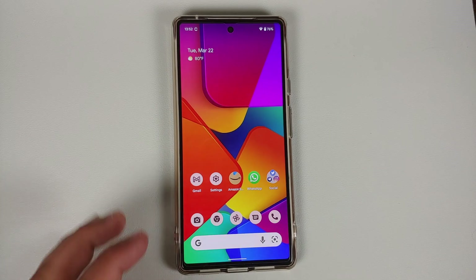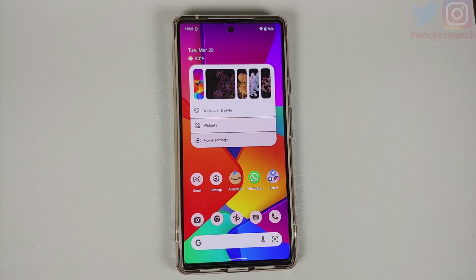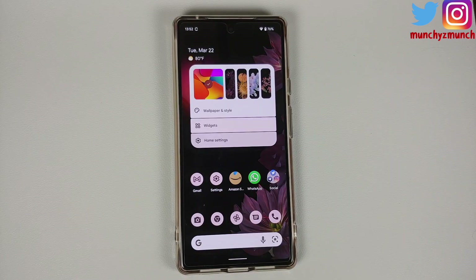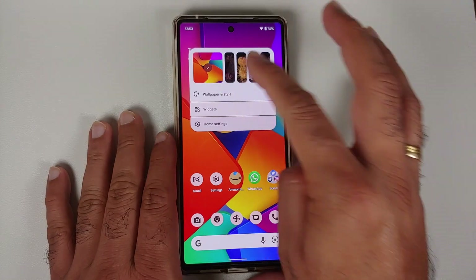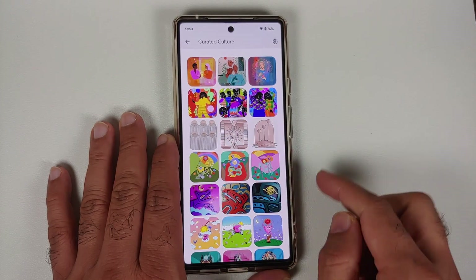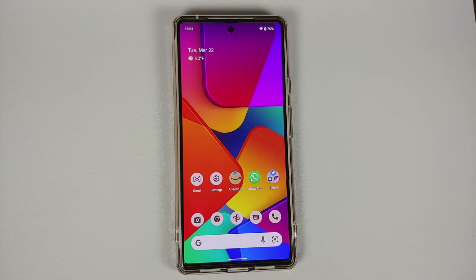If you press and hold on the empty space on your home screen, the pop-up window now shows your previous five wallpapers. Select any of them and they will be applied right from that window with a pretty cool animation. A limitation is that wallpapers set using third-party apps will show up but won't apply. In Wallpapers and Style > Change Wallpaper > Curated Culture, there are three new wallpapers for Women's Day, and the auto-wallpaper change icon in the top right has gotten a new look.